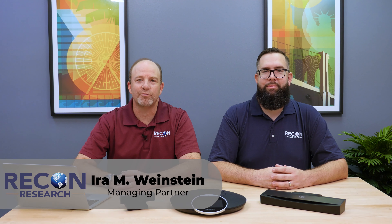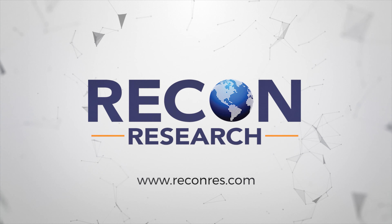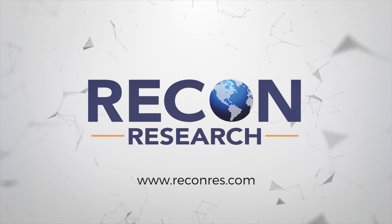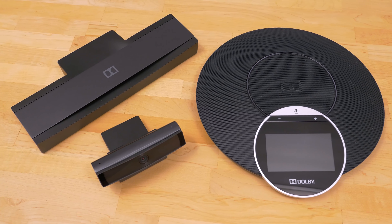Hi there, this is Ira Weinstein of Recon Research, and I'm Jim Kelly with Recon Research. Today we're looking at the top things that you need to know about the Hi5 Premium Service featuring Dolby Voice. The team at Recon Research spent some time testing and using the Hi5 Premium Service featuring Dolby Voice. After banging on the solution for a few weeks, we walked away with the following.